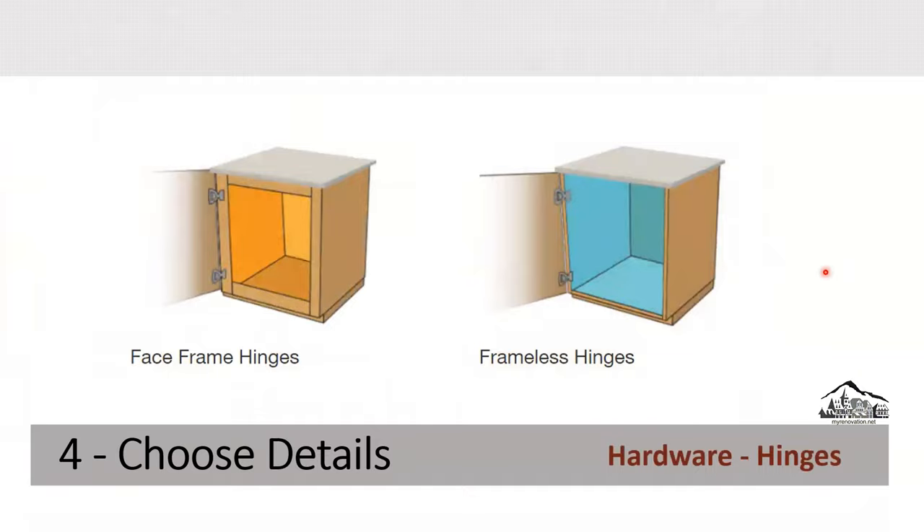Now let's talk about hinges. There are two types: face frame hinges and frameless hinges. Face frame hinges are the most common — they are mounted on the cabinet box frame. Frameless hinges have no box frame; the hinge is fixed inside the cabinet so you cannot see it from outside. Frameless hinges are also known as European hinges.